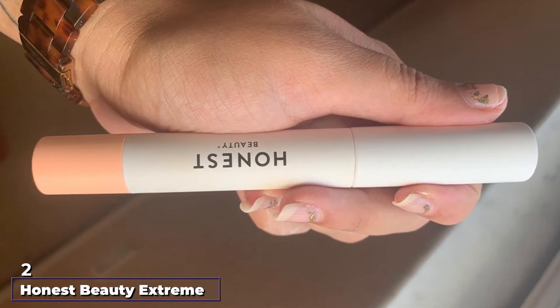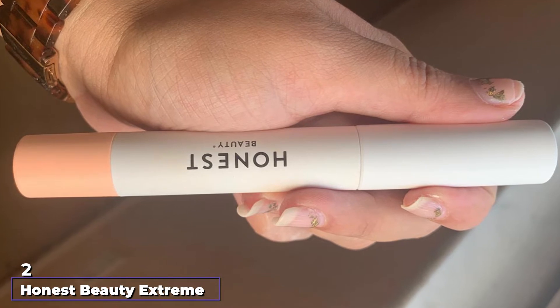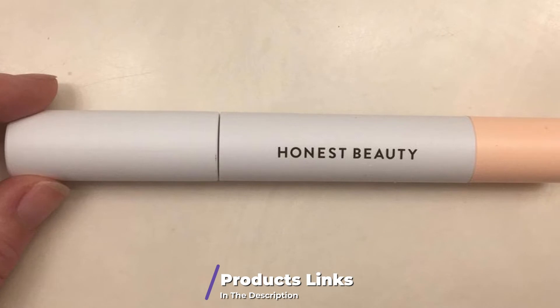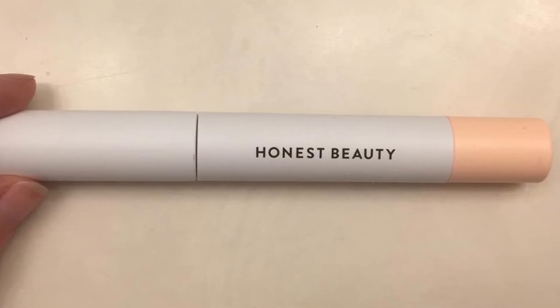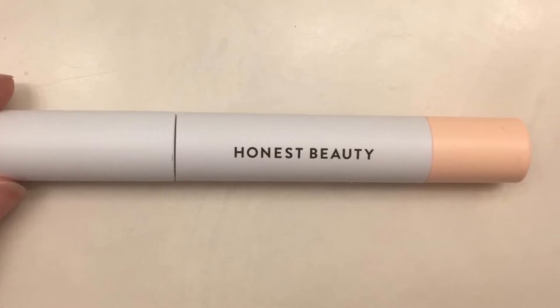Moving on to the next at number 2 with Honest Beauty Extreme Length Mascara. The Honest Beauty Extreme Length Mascara is a unique 2-in-1 primer and mascara. It offers length, lush volume, and definition to your lashes. The primer coats the lashes to create an even base and intensifies the pigment.